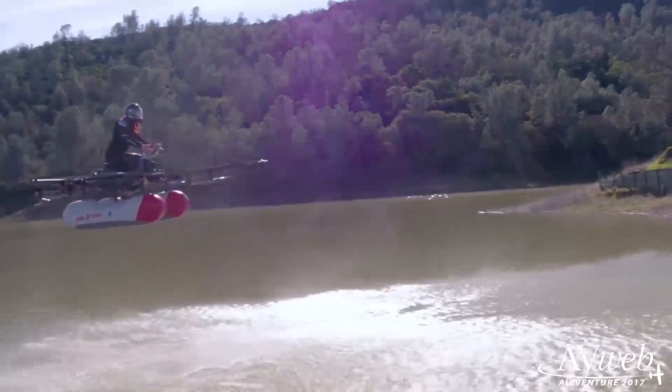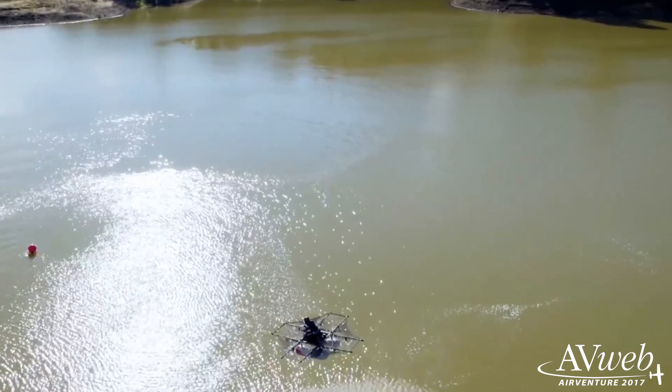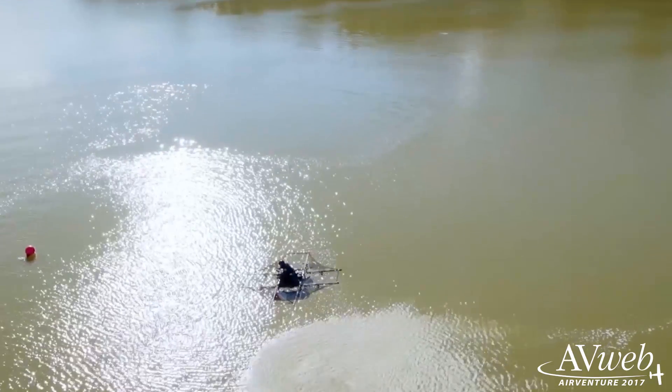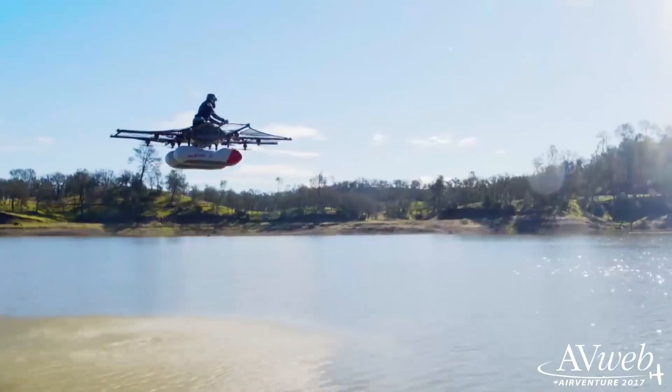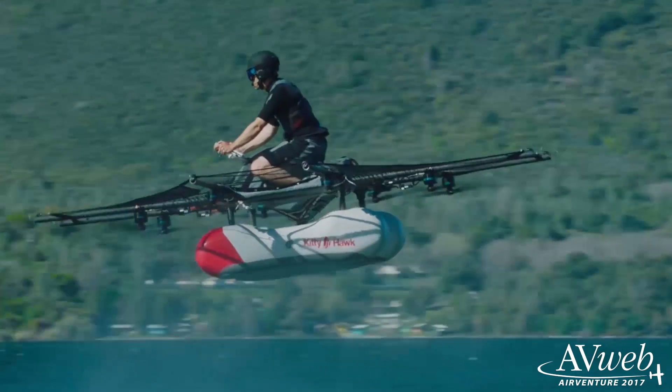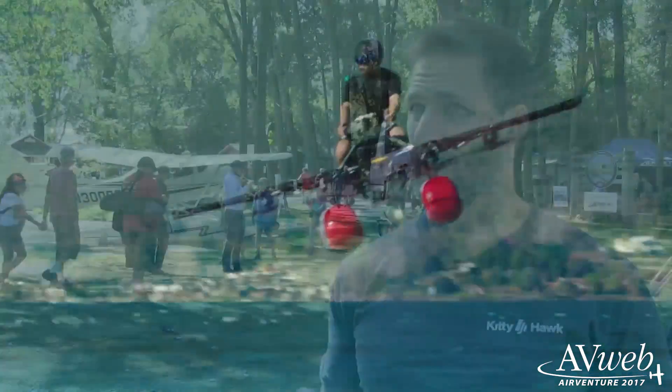Hi everyone, it's Paul Bertorelli reporting from AirVenture 2017, where multi-rotor aircraft are beginning to show a presence, including this one from a company called Kitty Hawk. It's too windy for it to fly the day we visited the lake, but Todd Reichert gave us some details on what the company plans to do with its design.